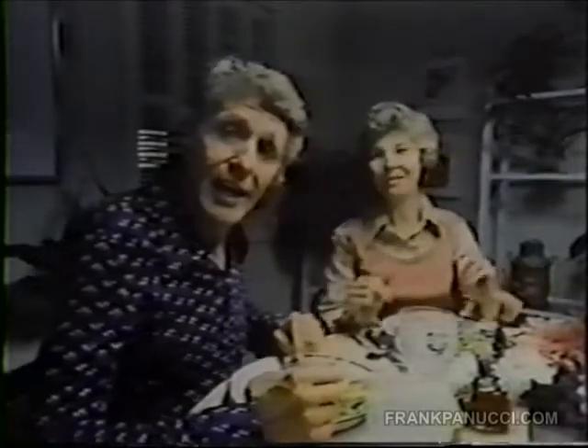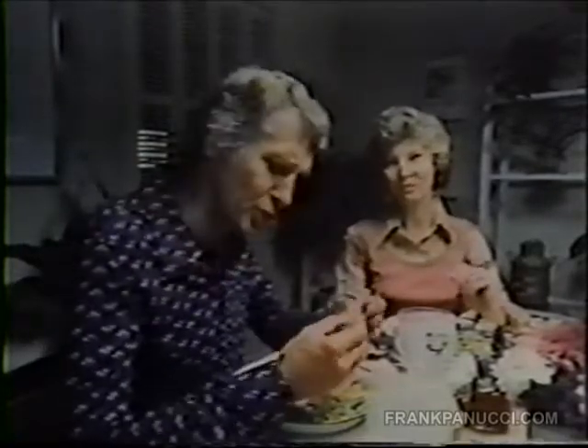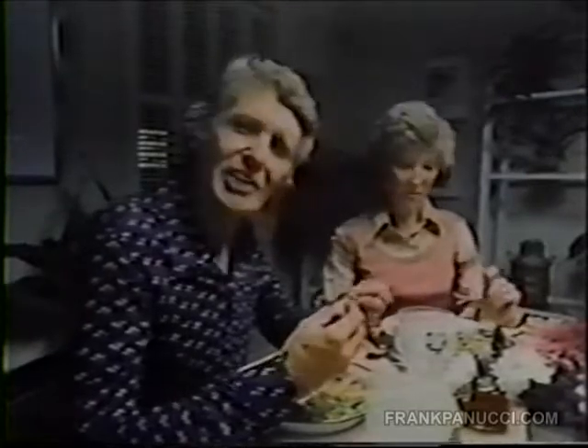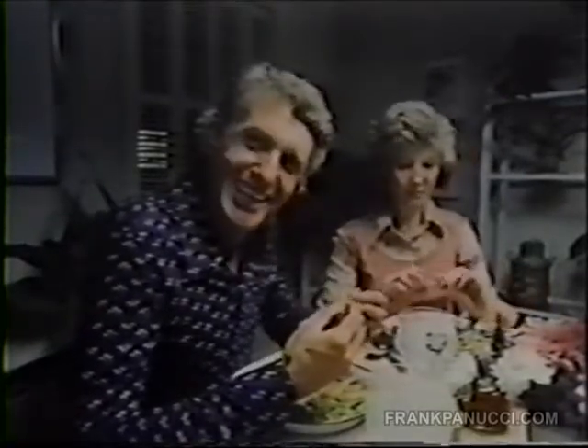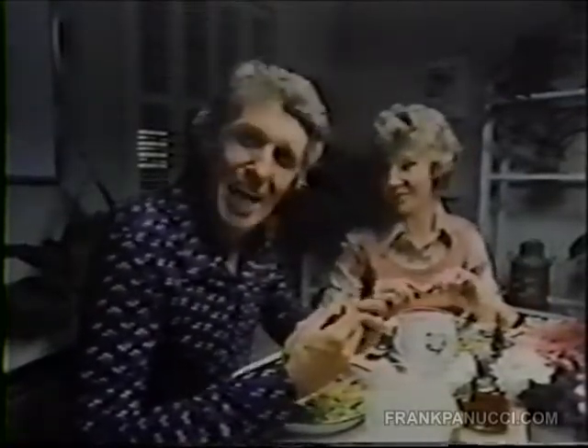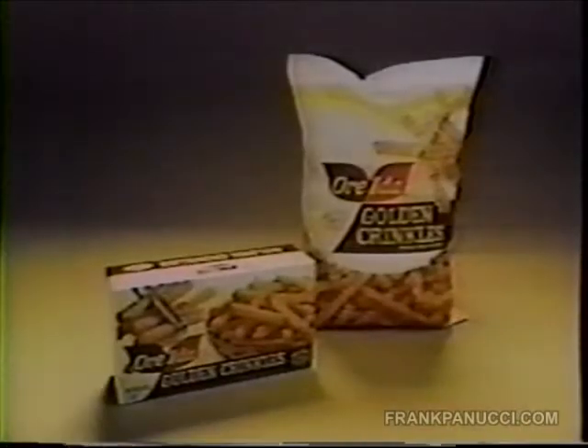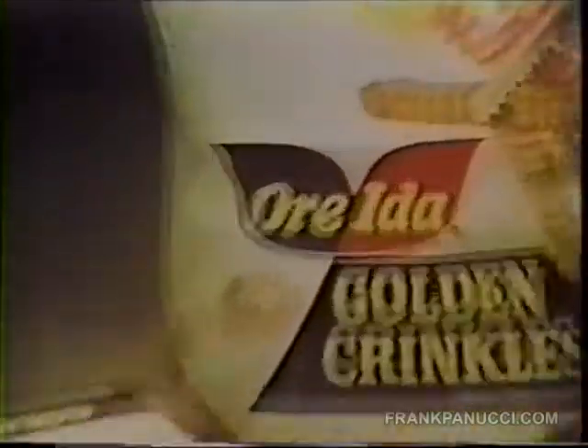Why do you think Ore-Ida french fries are America's favorite brand? Simple. First of all, the color is such a beautiful golden brown. And when you bite into them, they feel so crispy and crunchy. And the inside is so nice and fluffy. To sum it all up, I'd say they really taste good. America's favorite brand of frozen potatoes, because they really taste good.